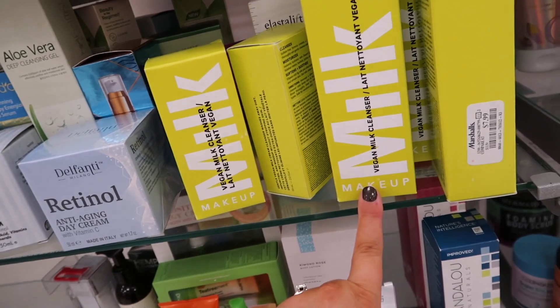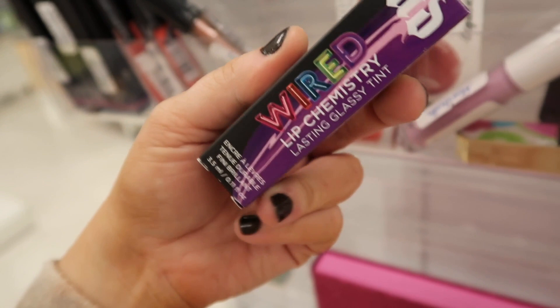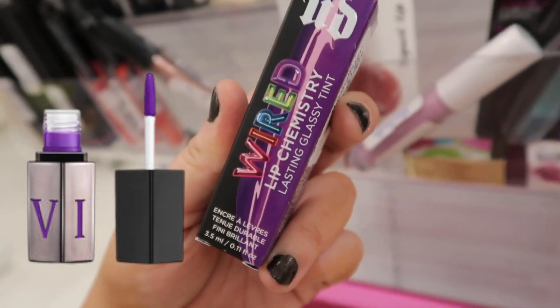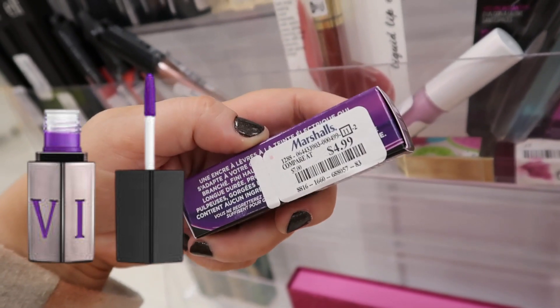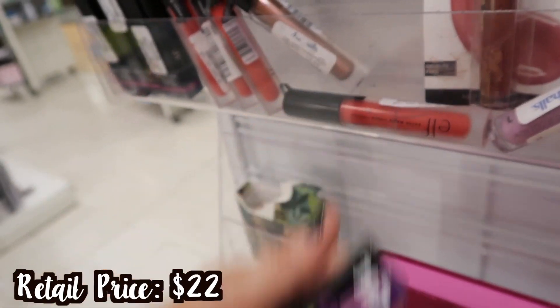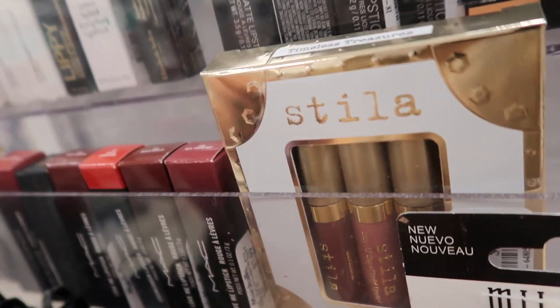This one surprised me today — some people have been finding this from Urban Decay. It's a Lip Chemistry Lasting Glossy Tint from their Wired collection. It's only $4.99 and the shade is Gravity, so it's this purple color.